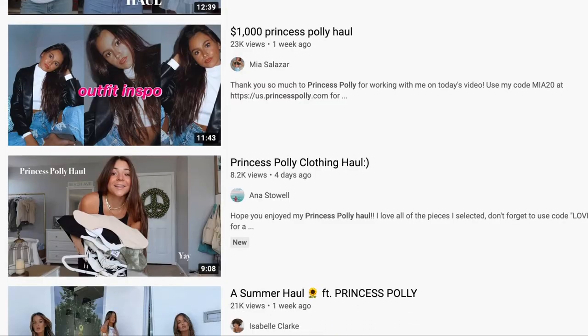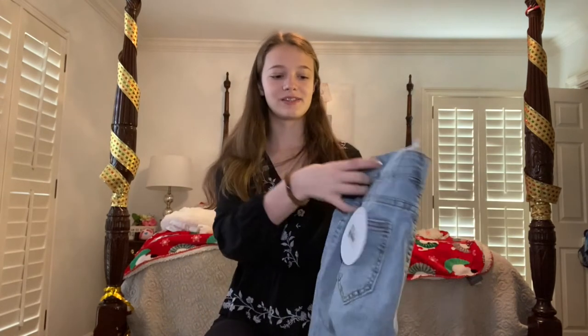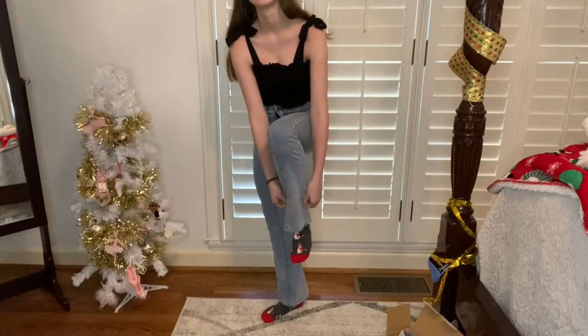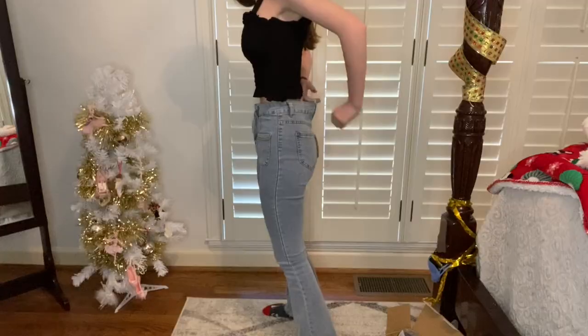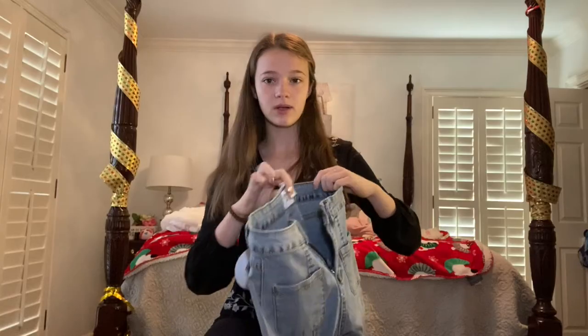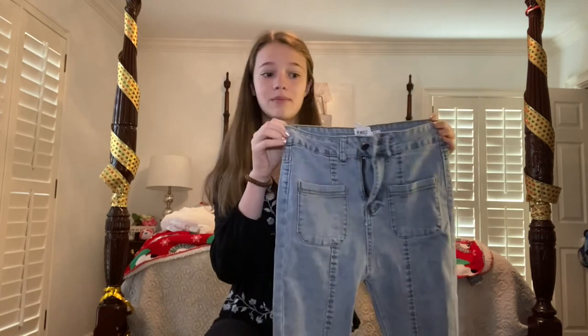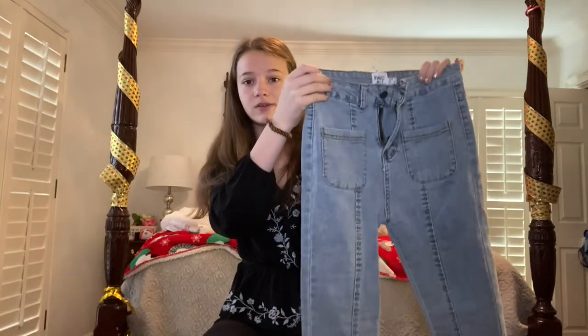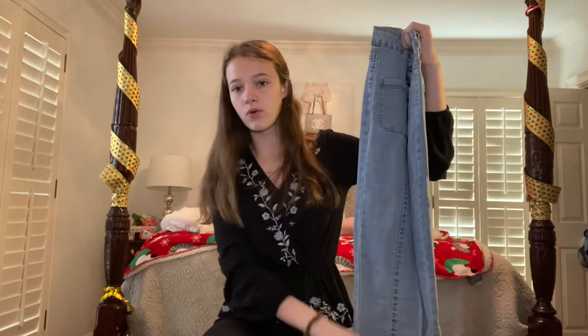I have loved Princess Polly for a long time, mostly because they do so many sponsorships with YouTubers — I've just seen so many YouTubers get sponsored by them and try on their clothes, so I've become slightly obsessed. This is the first stuff I've gotten from Princess Polly. First off, these jeans — they're so cute. They flare out at the bottom and I love bell bottoms so much. The only problem is that the waist is a little big on me, so I think we're going to get them taken in after New Year's. I love the color, the pockets in the front and back, and the stitches down the whole leg. Very unique.